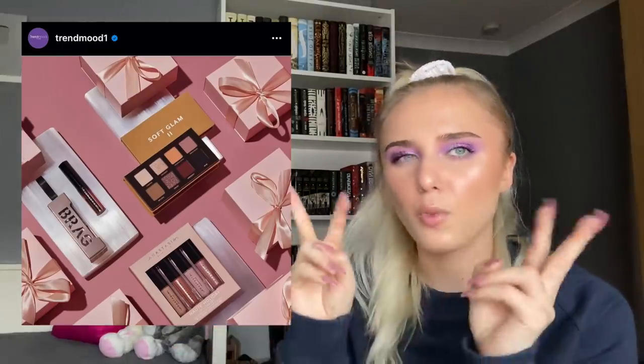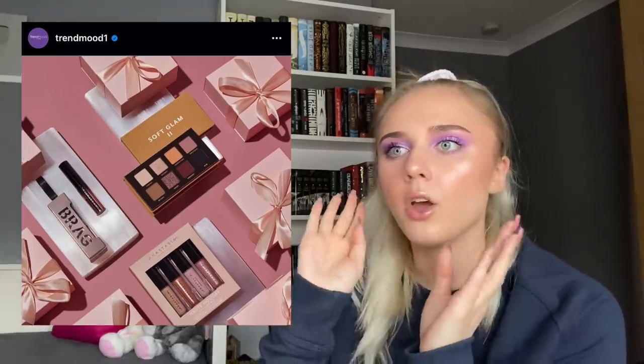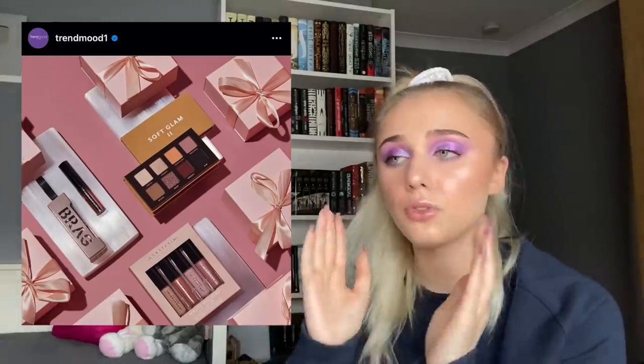Pat McGrath is coming out with a huge Christmas palette — I wonder how much it'll cost. It looks like cardboard packaging, which makes sense for something that big. There are also three quads, some lipsticks, and a highlight. I'm intrigued by the big eyeshadow palette — not necessarily to buy, but I want to know the price first and then decide. Anastasia Beverly Hills is also coming out with a Christmas collection, including a small soft glam palette. I have the soft glam so I won't get it.